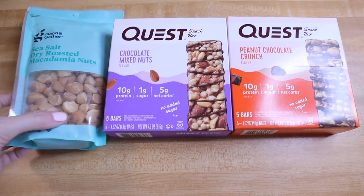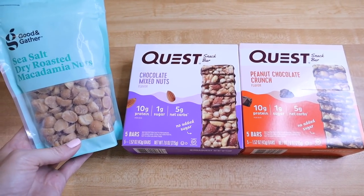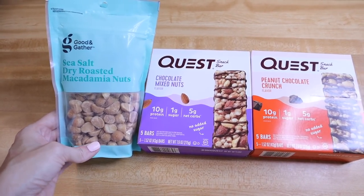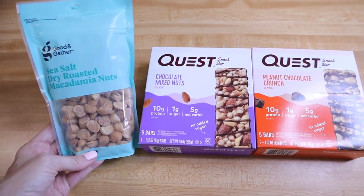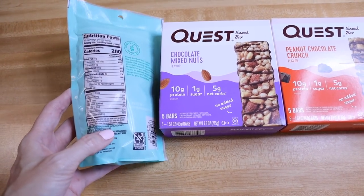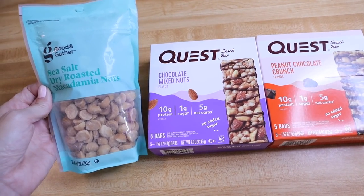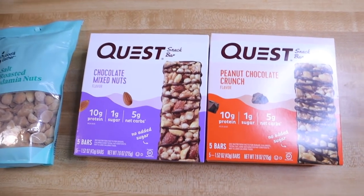I did run into Target for a few things. I had to pick up some macadamia nuts — these are the ones I got, and this is the only place I can find macadamia nuts in my area. We do not have a Costco in the Tri-Cities in Tennessee, so no Costco. These have no extra ingredients other than macadamia nuts and sea salt. They also had a salt and pepper flavored one but I detest pepper, so I picked these up. These were $10.99.